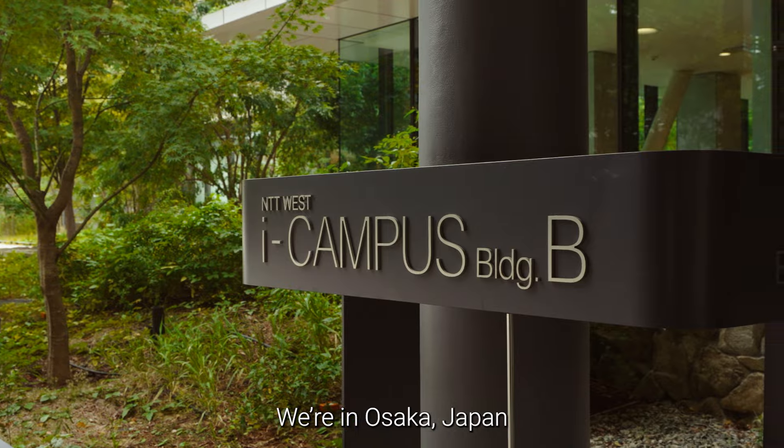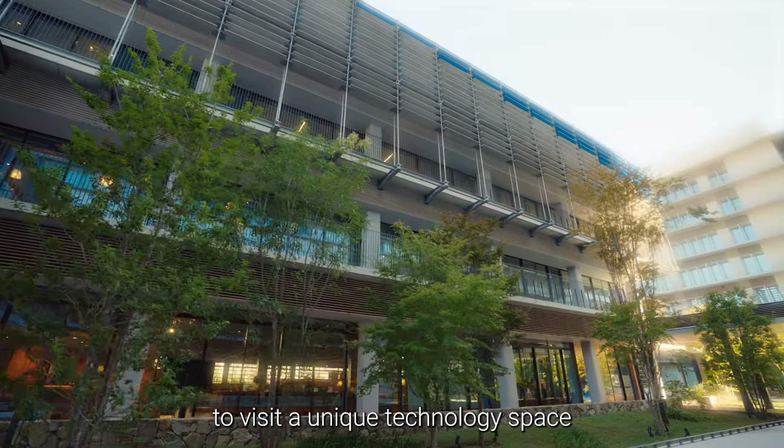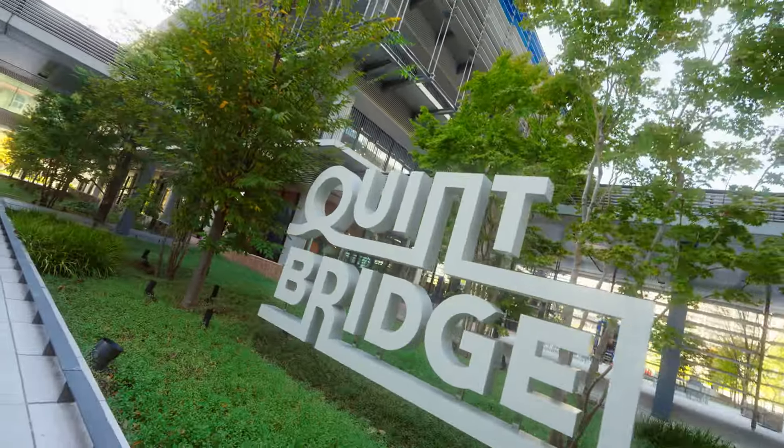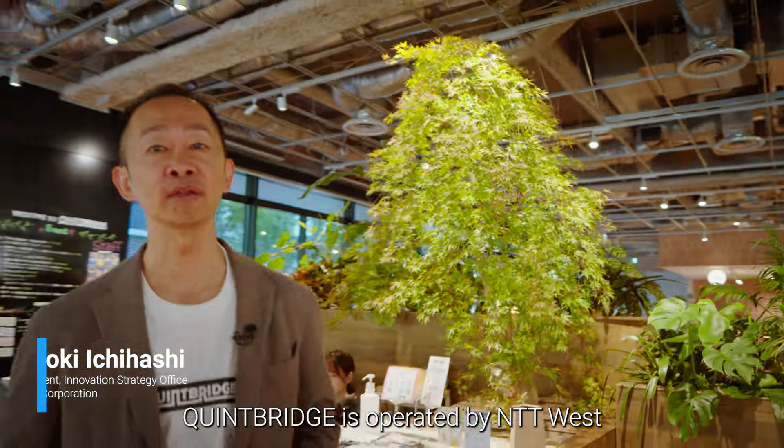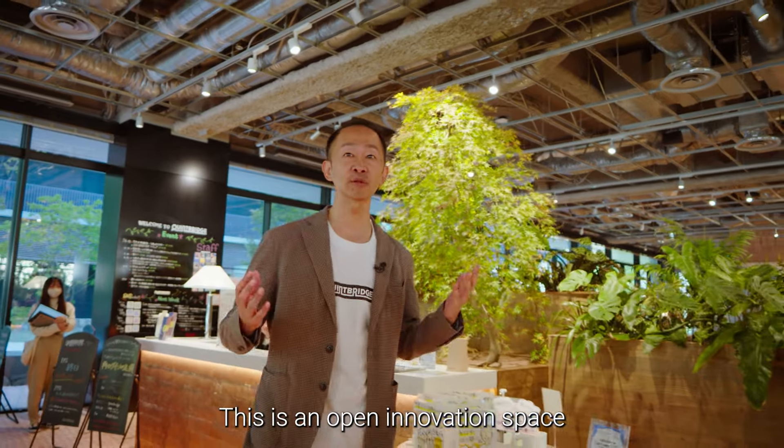We are in Osaka, Japan, to visit a unique technology space. Welcome to Cambridge. Cambridge is operated by NTT West. This is an open innovation space.